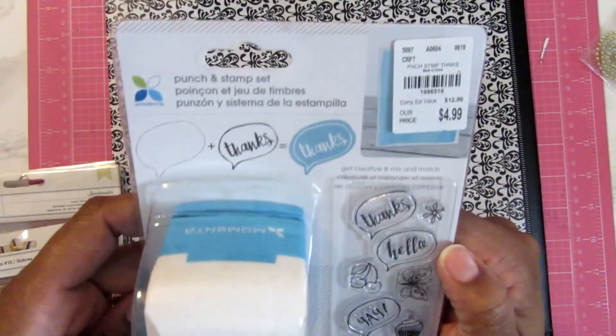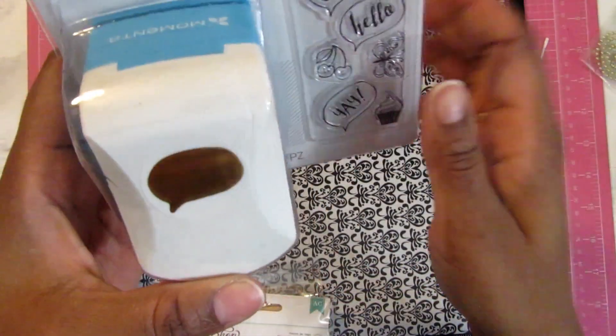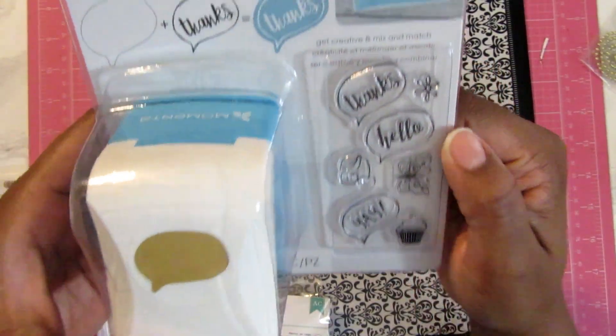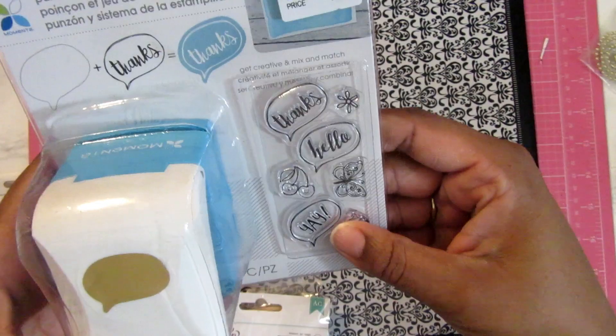So what I have here is this punch and stamp set. It has this little conversational bubble, and in it I can stamp 'thanks,' 'hello,' or 'yay.'